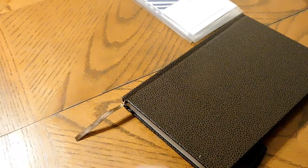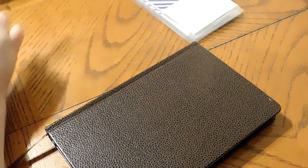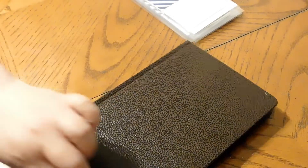Hello everyone! We are going to stuff our cash envelopes and our sinking funds. This is for March Paycheck 2.